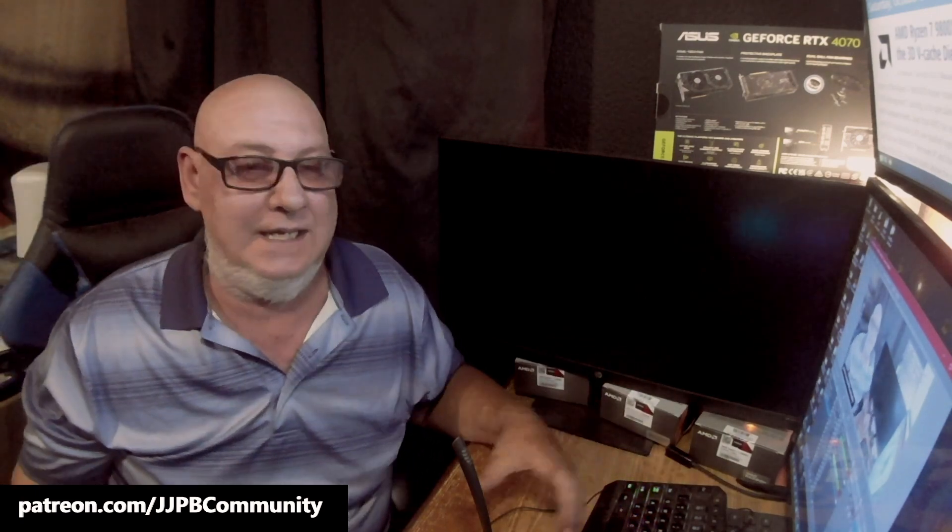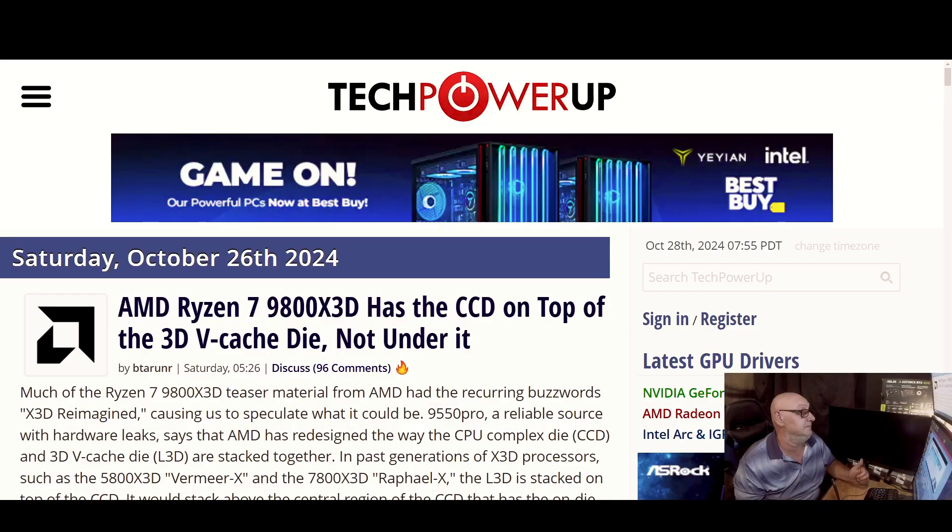Today we're gonna have a little talk. I got a tip off about the 9800 X3D from AMD — it's a leak, we don't know if it's true or false, but we will talk about it. I got an article that I picked up from TechPowerUp and we're gonna go ahead and see what they got cooking.